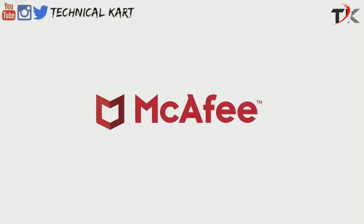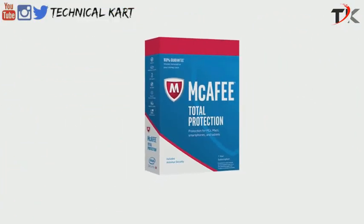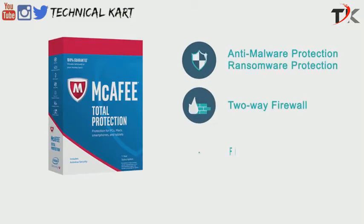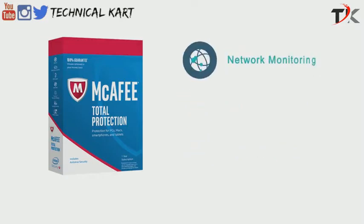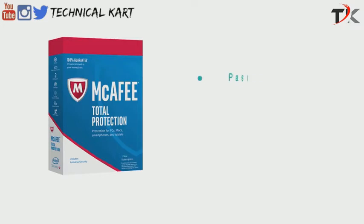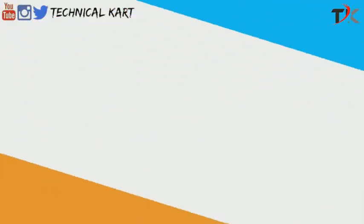Next, we'll examine McAfee's features. Unlike Bitdefender, McAfee offers a single product called McAfee Total Protection. This suite provides comprehensive anti-malware protection, including ransomware protection, a two-way firewall, file encryption, network monitoring, identity theft protection, spyware protection, a password manager, and parental controls.